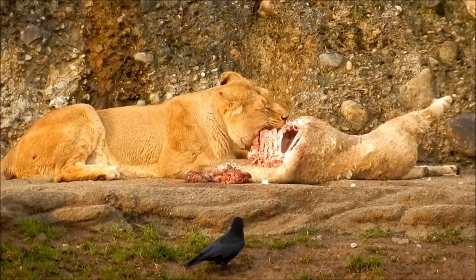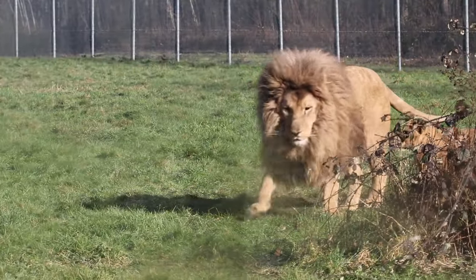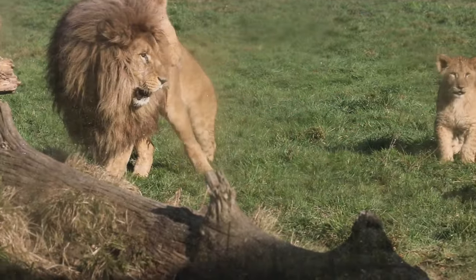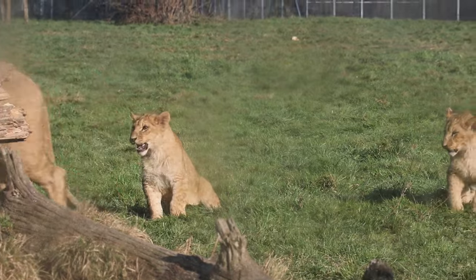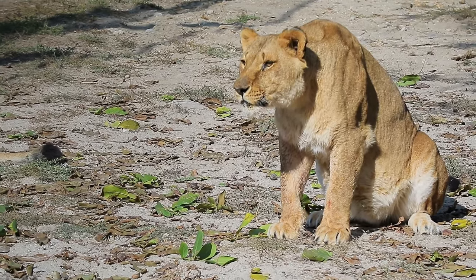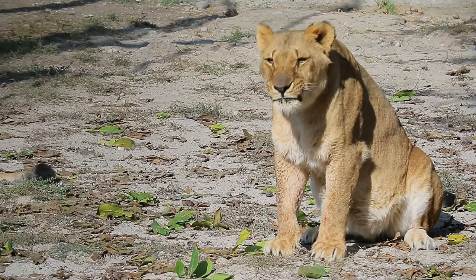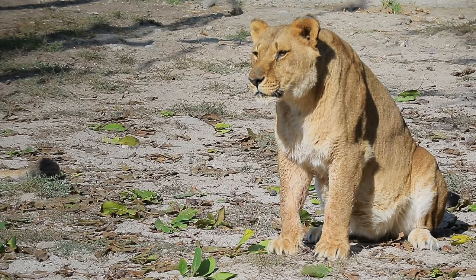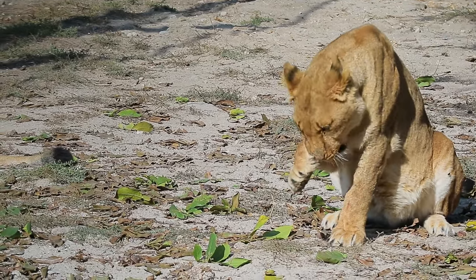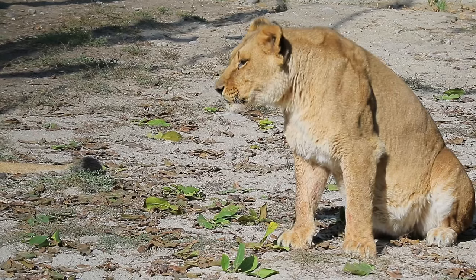Fact 9: Lions are the only cats who roar together. Lions are the only known cat species where individuals roar together, with even young cubs joining in with their mews. The calling sequence usually lasts about 40 seconds. A pride of lions will frequently roar together to indicate their territory, and a roar may be heard from 5 miles distant. Fact 10: There are not as many lions as you may believe. There may be as few as 23,000 lions living in the wild. Compared to approximately 415,000 wild African elephants, lion populations are extremely low. In reality, lions have vanished from more than 90% of their historical range.